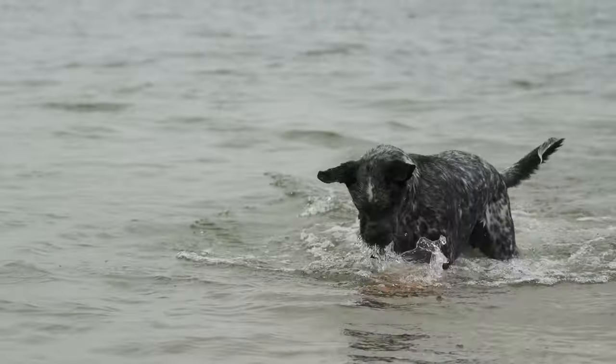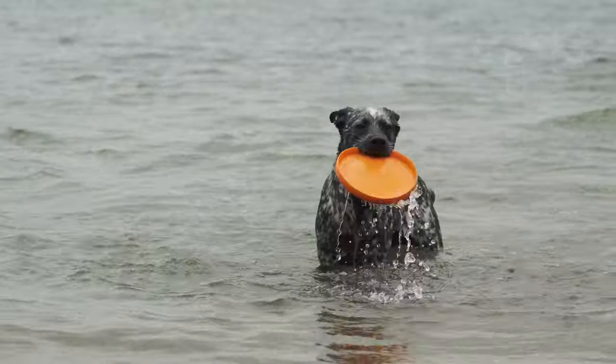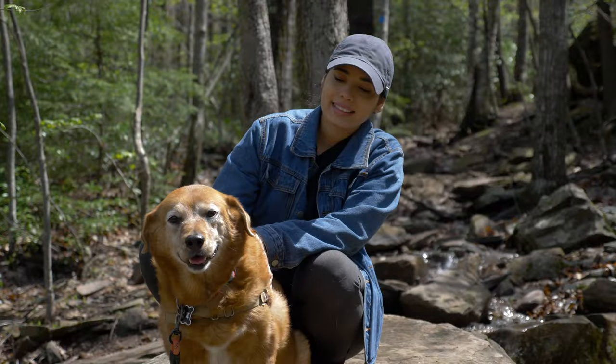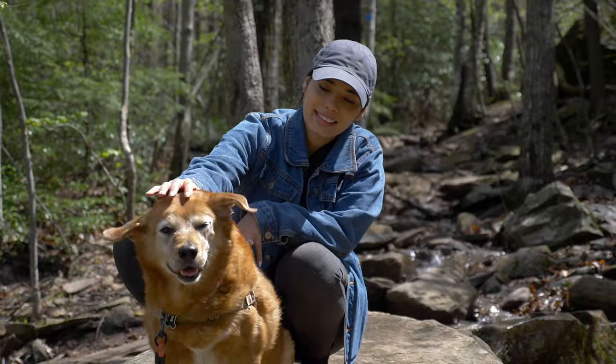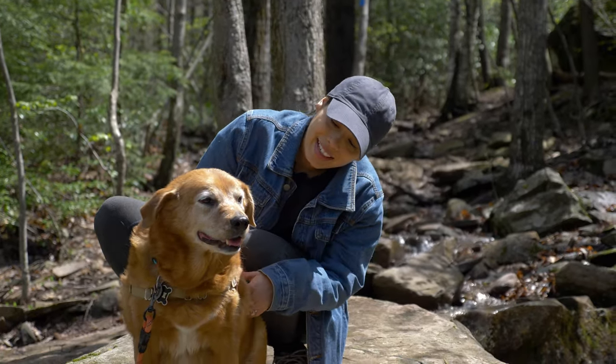Labradors are natural water retrievers, originally bred to assist fishermen by retrieving nets and fetching fish from water. Labs are natural swimmers with a love for fetching. Their friendly, gentle, and eager-to-please nature makes them ideal family dogs who excel in obedience training.